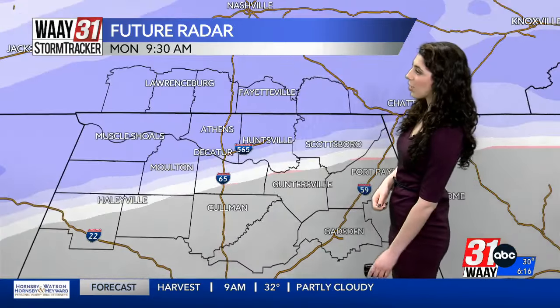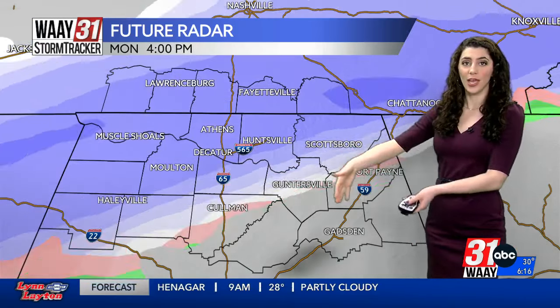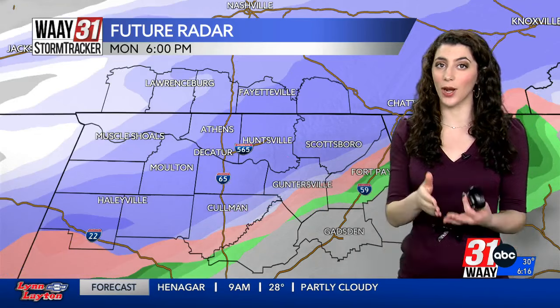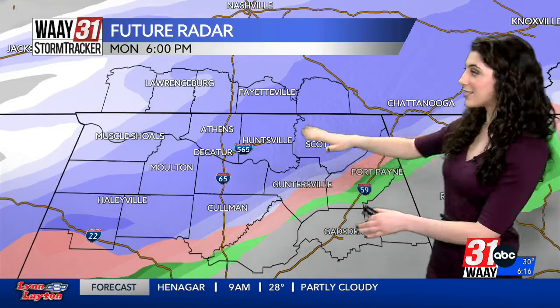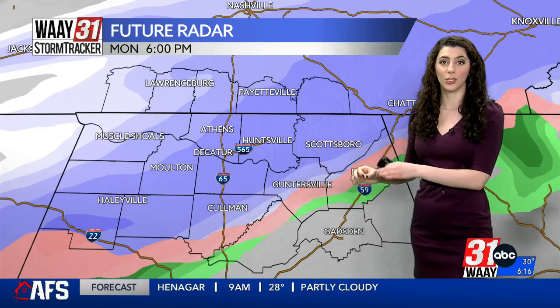Let's get to future radar — what's been on everyone's mind. Snow will start to push into the shoals around 5 to 6 o'clock in the morning. The system is tracking east, so that means areas north of the Tennessee River and west of I-65 will see the strongest concentration of snow.